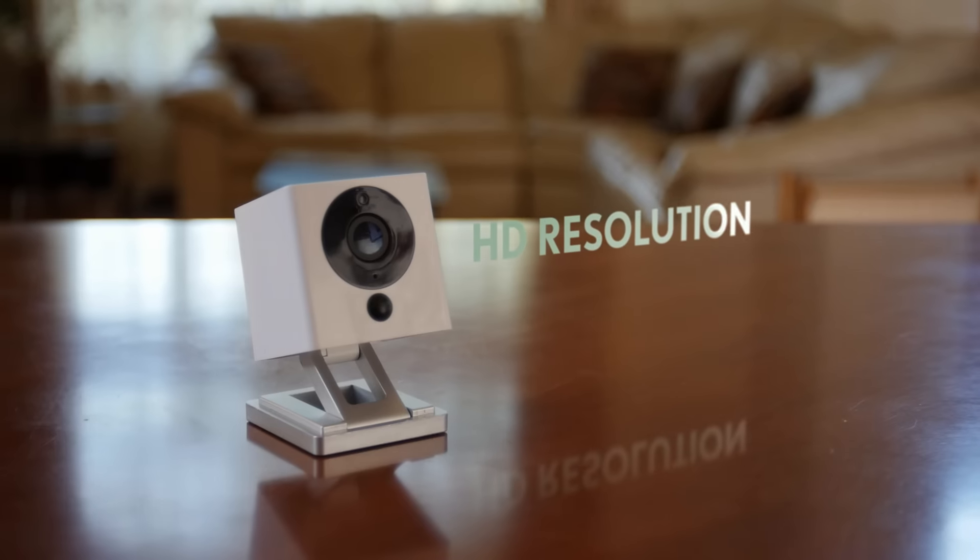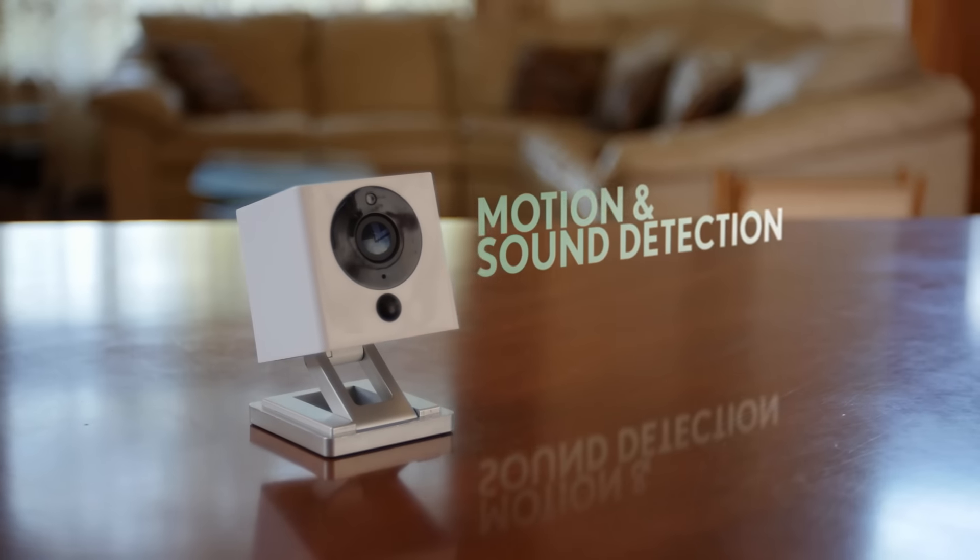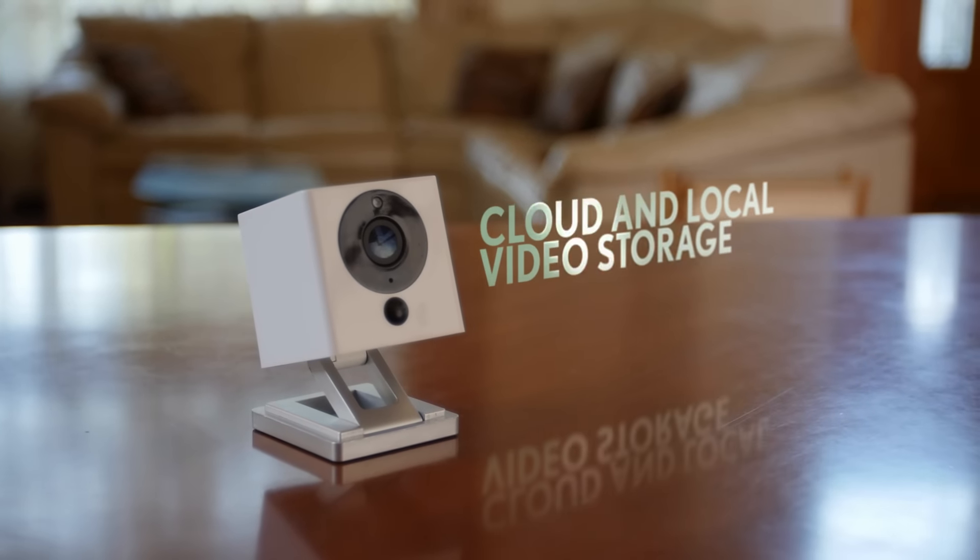Spot is packed with all the features you'd expect in a smart home camera: night vision, HD resolution, motion and sound detection, push notification alerts, cloud and local video storage. And we've even brought new innovative features to the market to truly separate Spot from the competition.